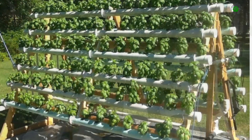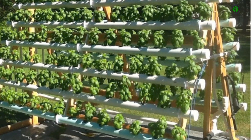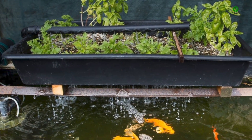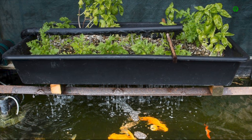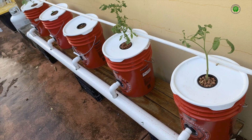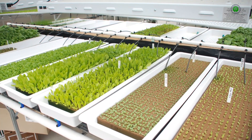Herbs including basil, mint, parsley, cilantro, and oregano are not only practical additions to any kitchen but also offer a variety of textures and fragrances. Fruiting vegetables such as tomatoes, peppers, and strawberries — with smaller varieties — can also be successfully grown hydroponically and add vibrant color to your setup.